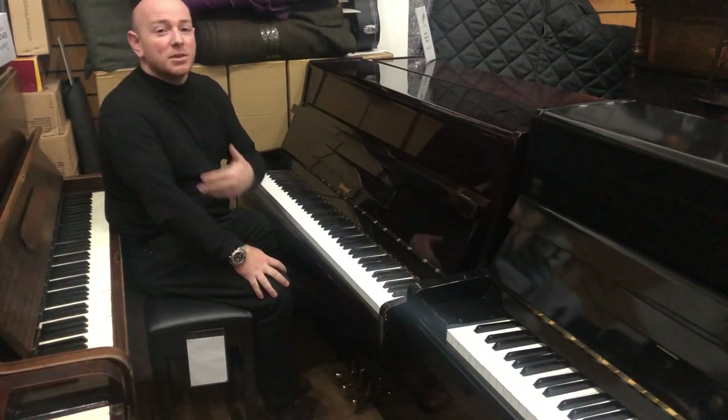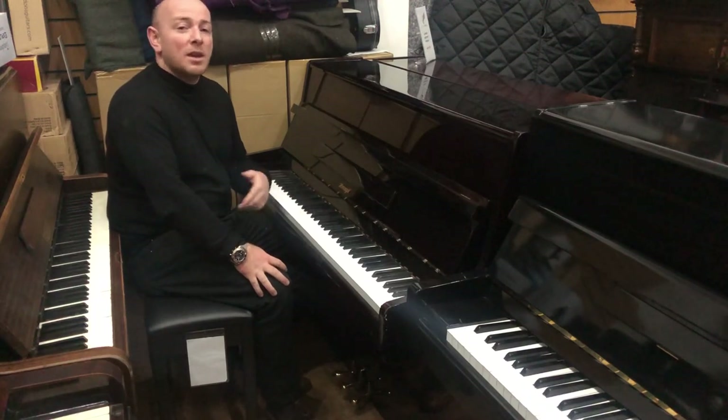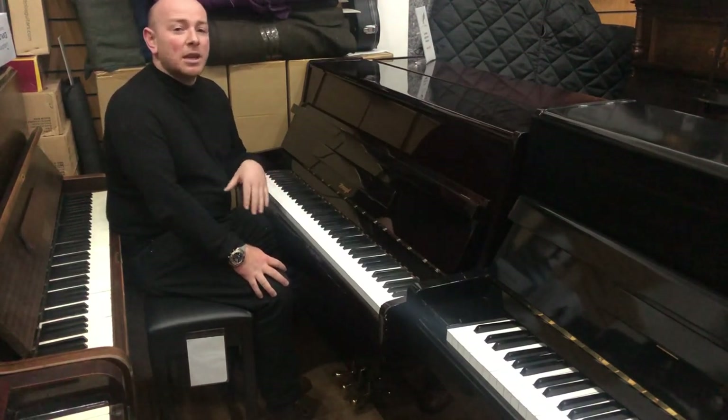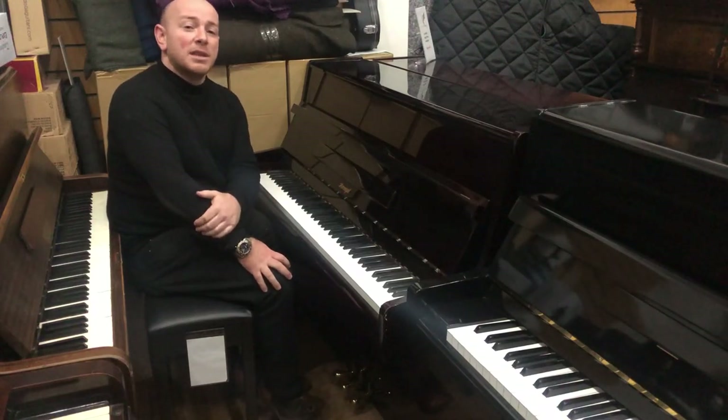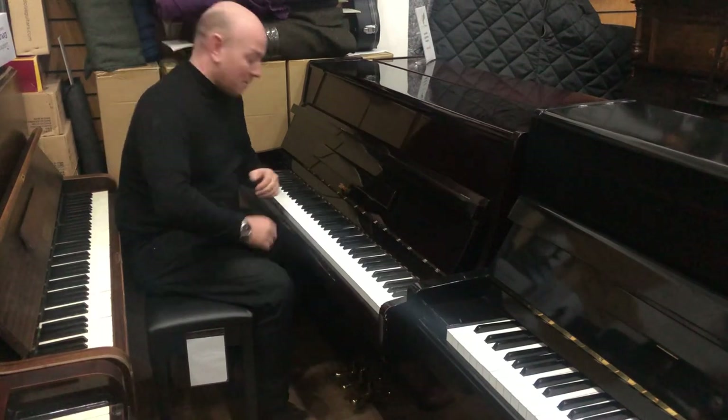We are also open by appointment, so if you want to come in the evenings or times that we're not normally open, there is normally someone here. You're more than welcome to give us a call and we'll open up to let you view the pianos at your own convenience. Thanks again for watching folks, we do look forward to hearing from you — bye for now.